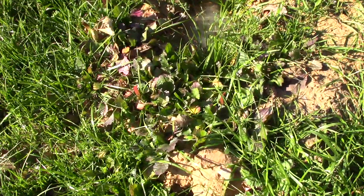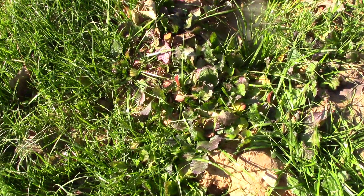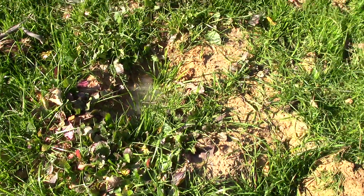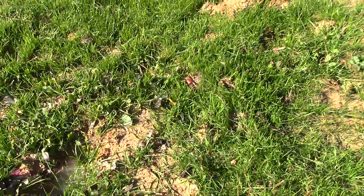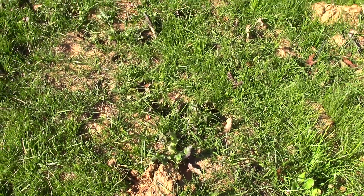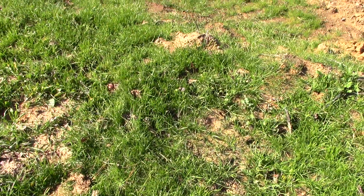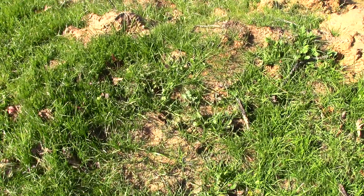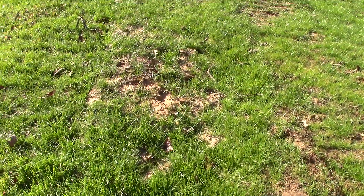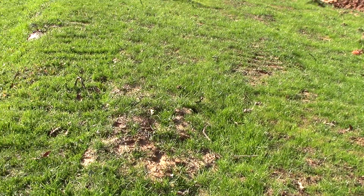Speaking of greens, we also planted some turnip seeds here. These are turnips growing — you can see those purple tops; those are purple top turnips, and some are coming up. The deer like to eat purple top turnips as well. And if we wanted, we could dig them up, cook them, and eat them ourselves — eat the root and let the deer eat the tops.